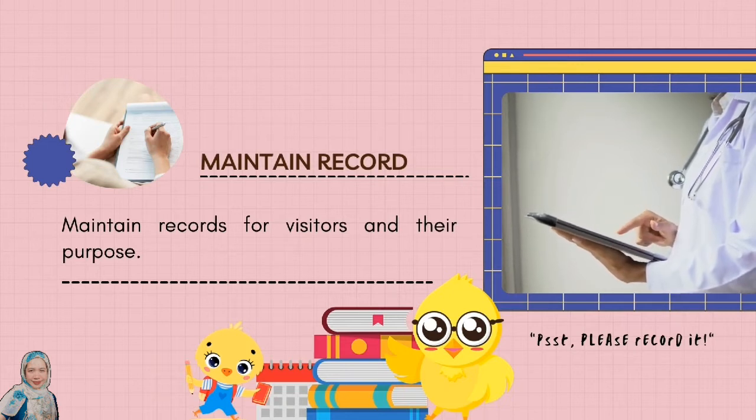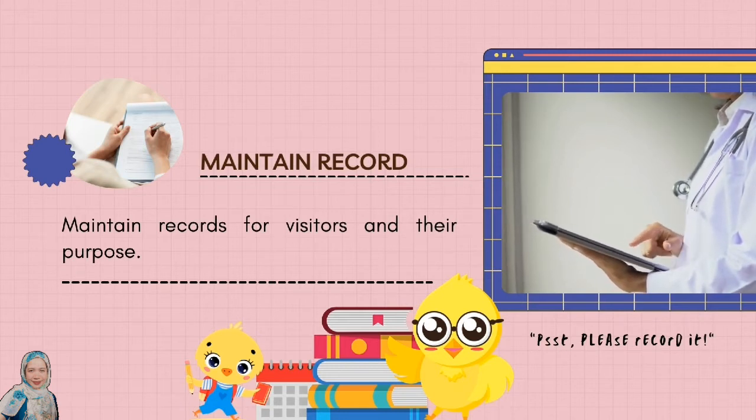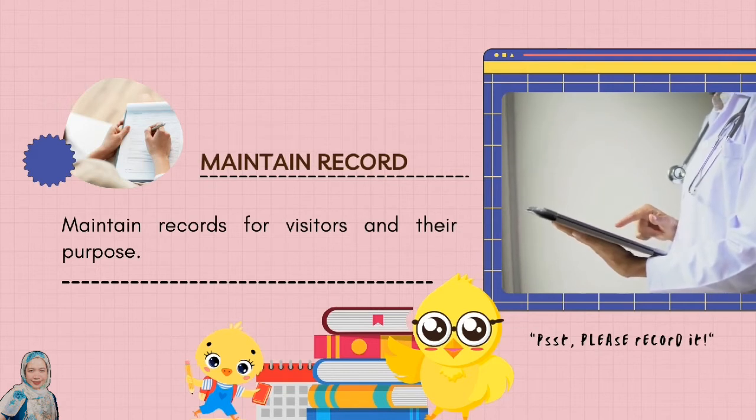Maintain records for visitors and their purpose. It can be valuable information for traceback purposes in the event of a disease outbreak or other concern.